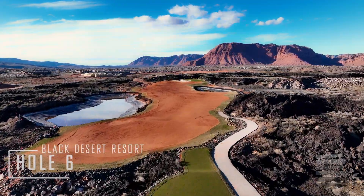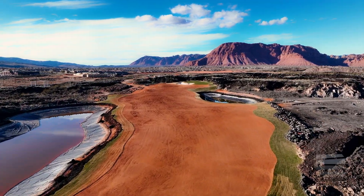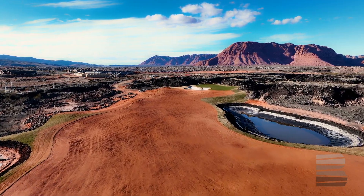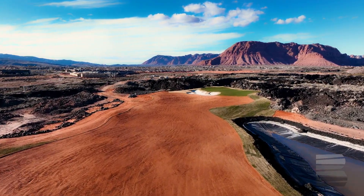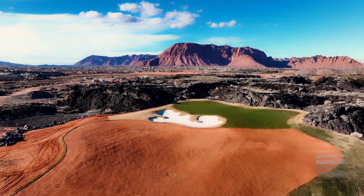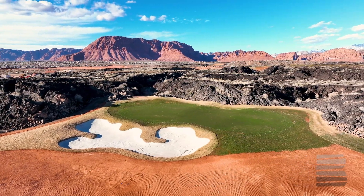Hole number 6 is a par 4 that appears to have a demanding tee shot, with a lake to the left and to the right of the fairway. Even with the lakes on both sides of the fairway, this hole still has a generous landing area. From there, your approach shot will be slightly uphill to a green protected by a bunker on the left-hand side.